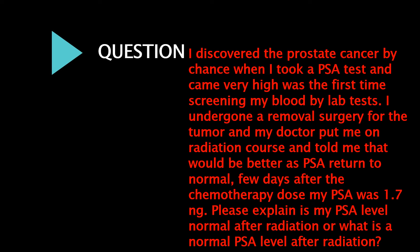I discovered prostate cancer by chance when I took a PSA test and it came back very high — it was the first time screening my blood by lab tests. I underwent a removal surgery for the tumor and my doctor put me on a radiation course, telling me PSA would return to normal. A few days after the chemotherapy dose, my PSA was 1.7 nanograms per milliliter. Is my PSA level normal after radiation, and what is a normal PSA level after radiation?